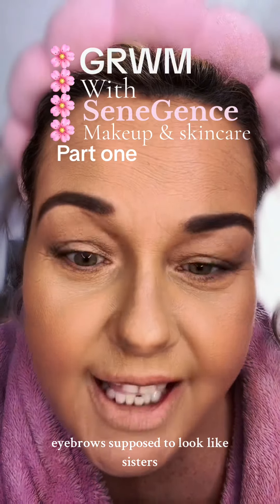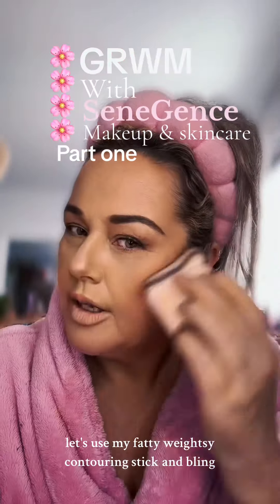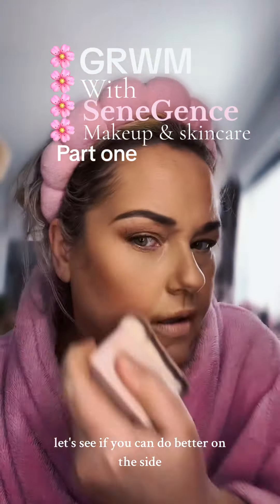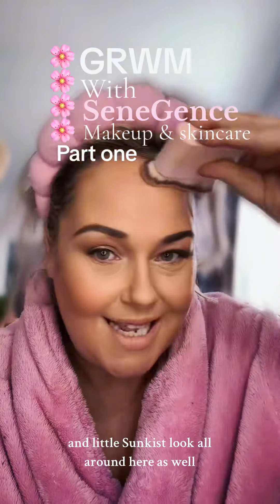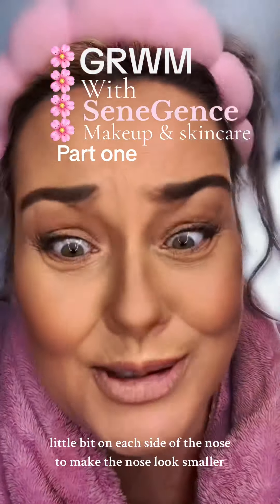Eyebrows are supposed to look like sisters, not twins. Let's use my fancy contouring stick and blend. Tad too much, Wendy. Let's see if you can do better on this side — oh, that's better. A little sun-kissed look all around here, and a little bit on each side of the nose to make the nose look smaller.